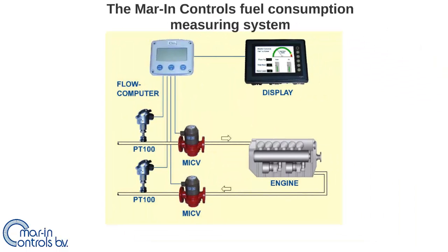This picture shows the fuel consumption system where two PT-100 sensors and two positive displacement flow meters are installed to measure the supplying fuel flow and the returning fuel flow. The two PT-100 sensors and two flow meters are connected to a flow computer which calculates the volume and mass flow. The outcome of these calculations is shown on the display.